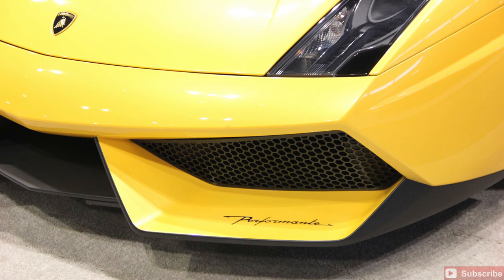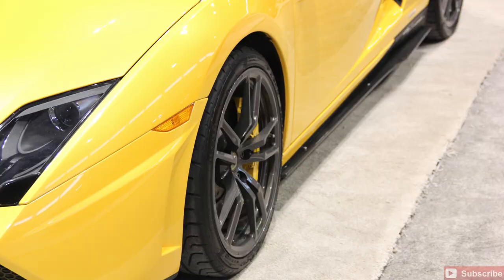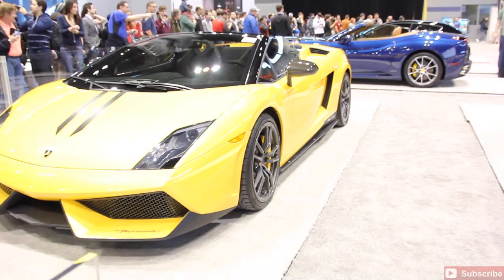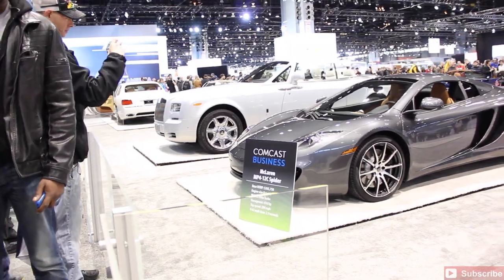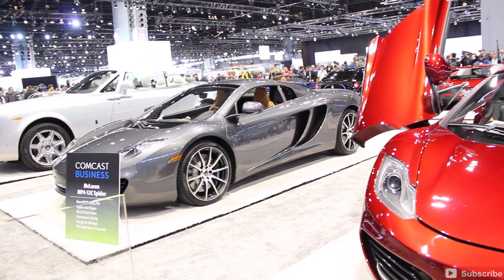Gorgeous vehicle. You can see that Performante, however you pronounce it. Lamborghini definitely had an appearance here at the Comcast Business Supercar Garage — gorgeous vehicles from Lamborghini. Next off on the list, you can see the McLaren MP4-12C Spider.